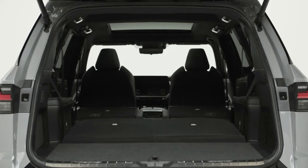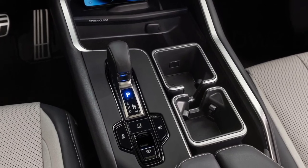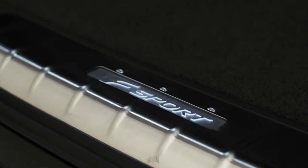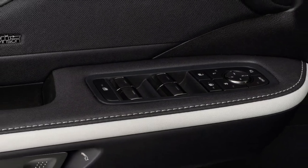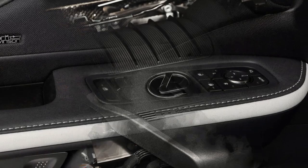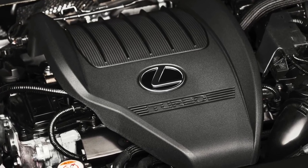2024 Lexus TX — when and how much? Lexus hasn't yet revealed the TX's exact pricing, but we suspect it'll start in the mid-$50,000 range, somewhere higher than the MDX and QX60, but not in the realm of big-buck three-rows like the LX or the BMW X7. The TX 500H is likely to be $8,000 to $10,000 pricier, near where the top trim QX60 models top out.